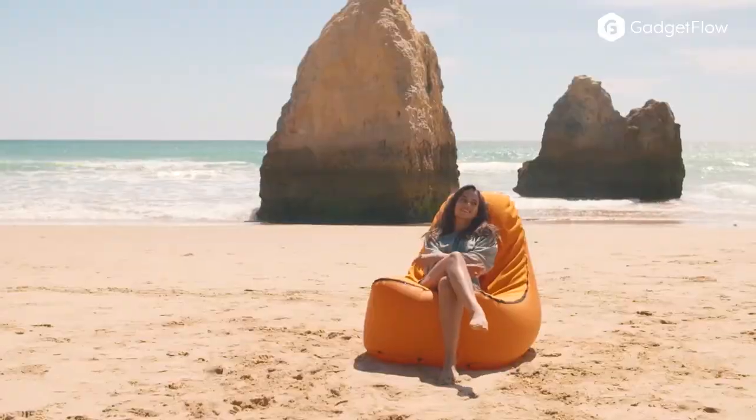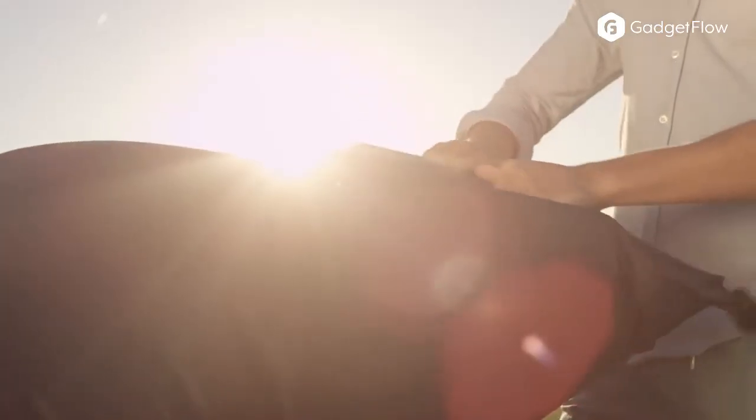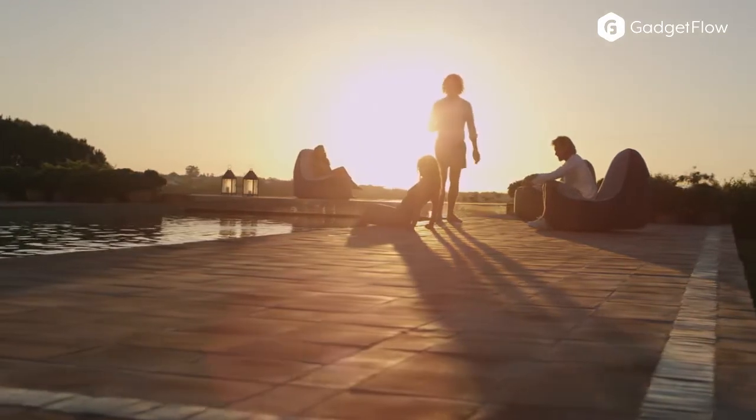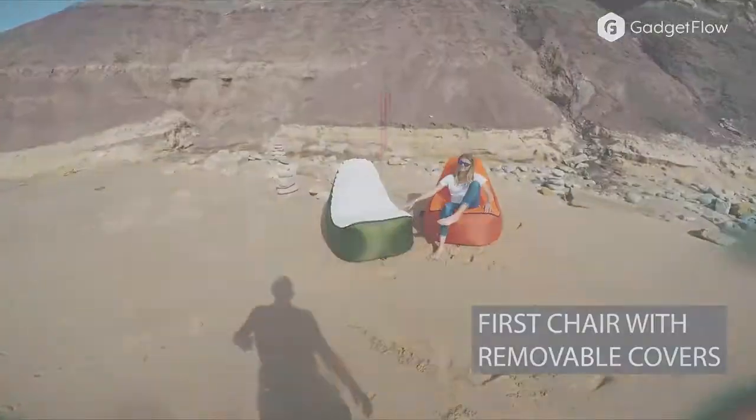It's designed for ultimate comfort anytime and anywhere, and it's perfect for those sunny days at the beach, in the park, or even while enjoying a picnic. If you are outdoorsy and love camping, this is the perfect chair for you. This lounge chair has been tested thoroughly under tough conditions and is more than capable of withstanding your adventurous lifestyle.